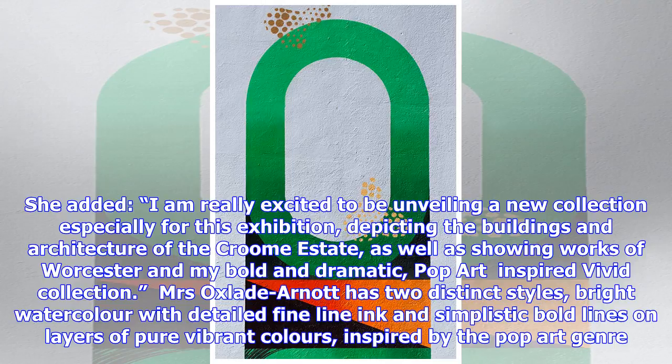Mrs. Oxlade-Arnett has two distinct styles: bright watercolor with detailed fine-line ink, and simplistic bold lines on layers of pure vibrant colors, inspired by pop art.